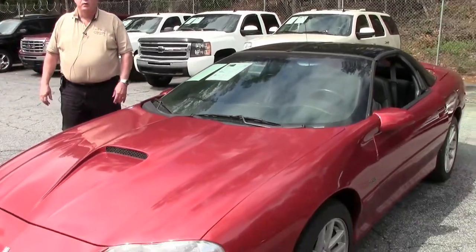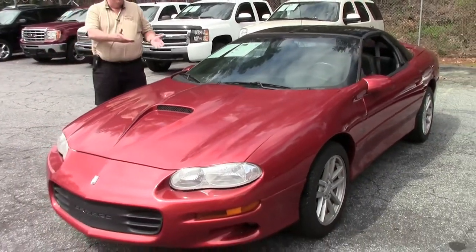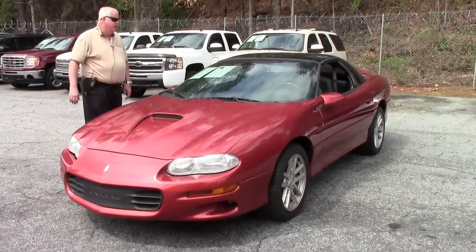Hello folks. Welcome to BioVet in Atlanta, Georgia. My name is Rick Engel, and today I'm going to present to you this 2002 Camaro SS.